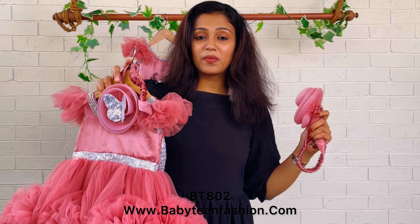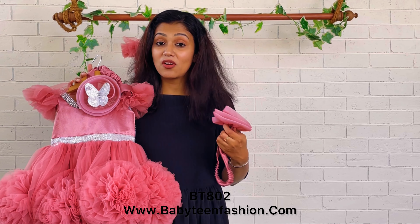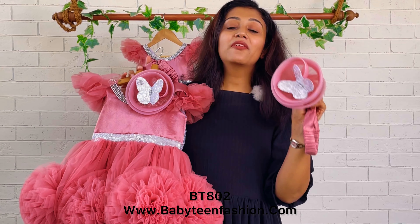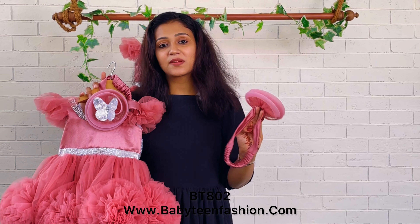Mommies, if you want to purchase the same item, you can find the product card in the video description. You can go to our website, withinfashion.com, and easily place your orders there. For accessories, go to the main menu, where you have a dropdown for accessories — you can choose accessories like headbands and shoes and place your order there. The dress and accessories come separately, so you need to purchase them separately.